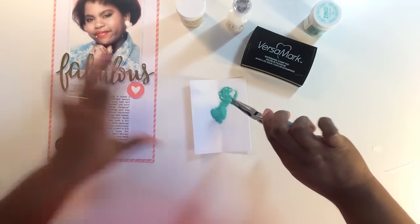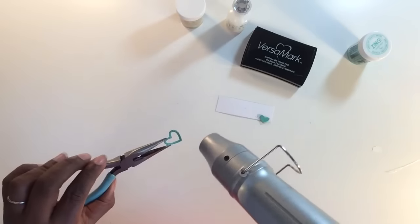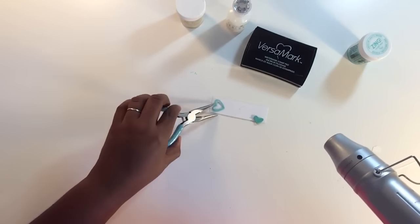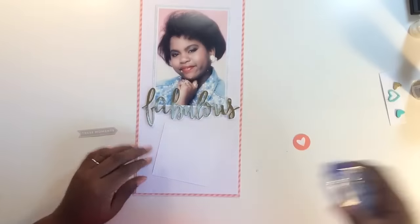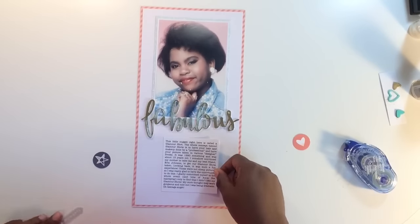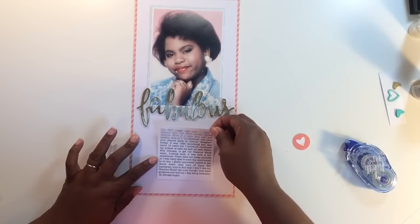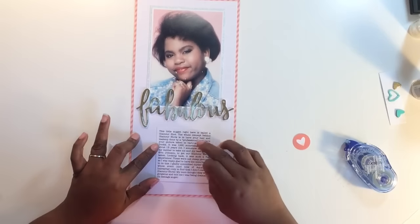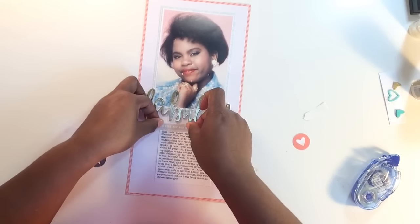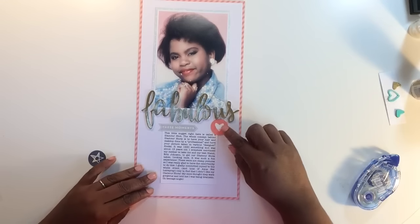I go ahead and sprinkle some embossing powder on those wood veneers and heat them with my heat gun to melt the powder. While letting those pieces cool down, I went and typed up the journaling, which basically covers everything I talked about — it being the 90s, being about 13, going to glamour shots, not liking my photo, and my mom saying I was being dramatic.